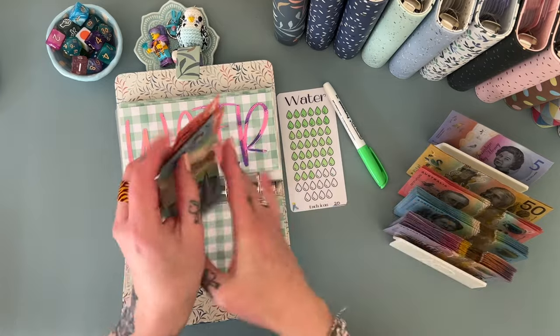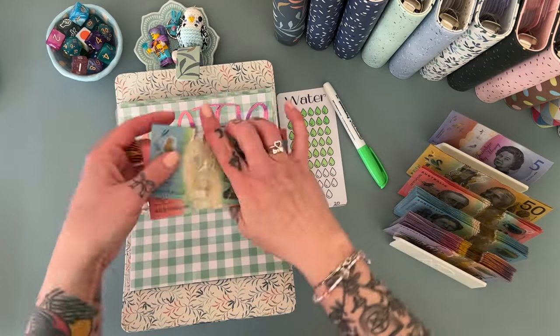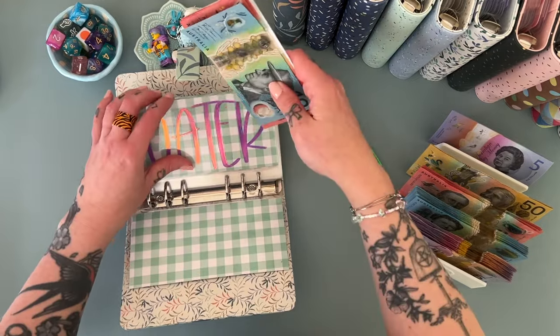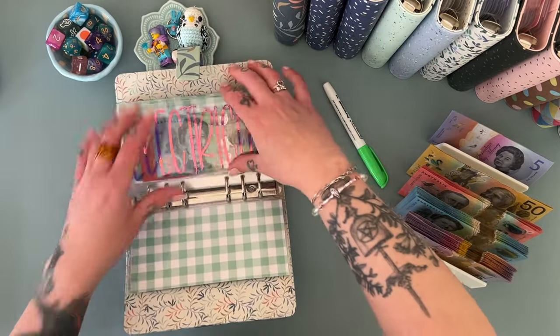Water is getting $20. So we've got $20, 40, 60, and 70 in there now. Very nice.